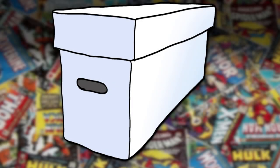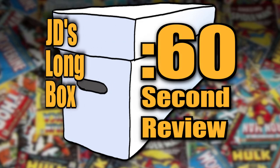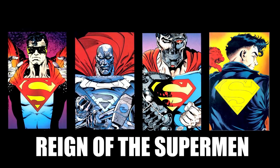Hi and welcome to JD's Longbox, I'm your host, JD! If you've seen my introduction video, then you know that the thing that really got me into comic collecting was the death of Superman storyline, followed by the reign of the Supermen that introduced four potential replacements for the Man of Steel.